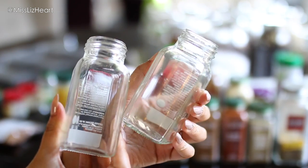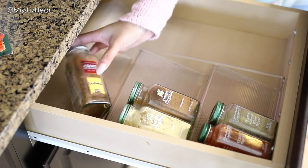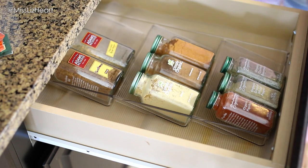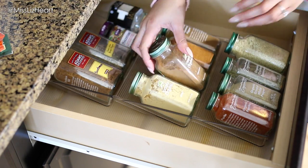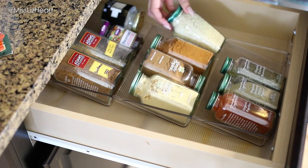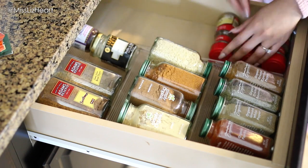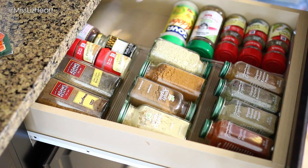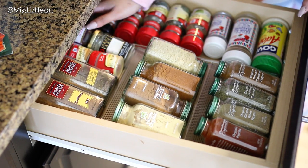I wanted to utilize things I already had and didn't want to go out and buy anything. So I started reorganizing everything back in my door. This spice organizer I got a while back from the Container Store — I'll leave links down below if you're interested. I put all my glass ones in a clear container, staggered a few of them to fit better, then arranged all of my other spices next to that and they all fit perfectly.